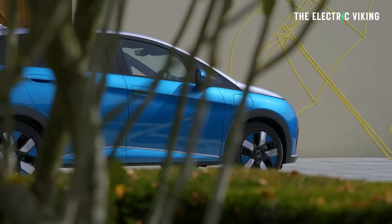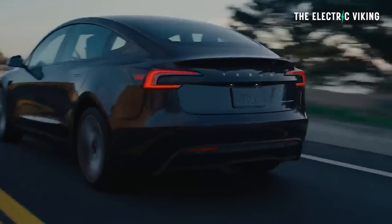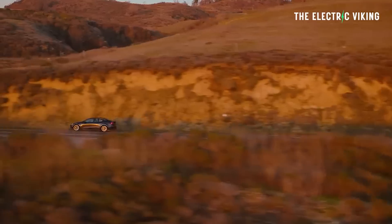Its lightweight design represents a 20% reduction in size compared to Magna's previous generation eDrive. What this means is you're going to see electric car interiors continue to get bigger. The size of the outside of the car won't change — the exterior of something like a BYD Dolphin or a Tesla Model 3 will be the same, but the interior space will continue to grow. Battery packs get smaller, motors get smaller and provide the same power and more efficiency.